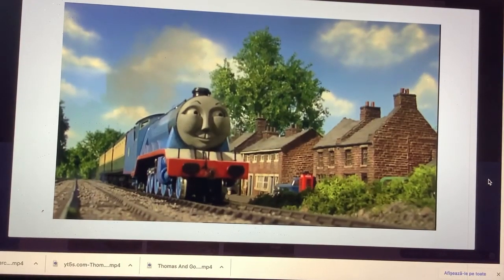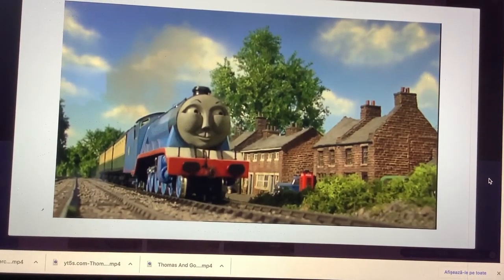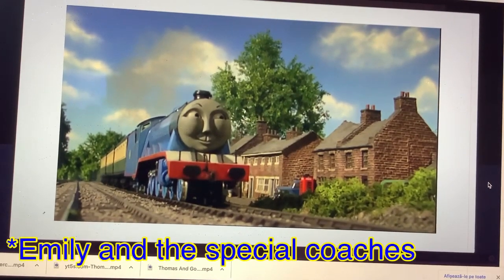This shot of Gordon from Squeak Roll and Roll was reused for Emily's New Coaches.